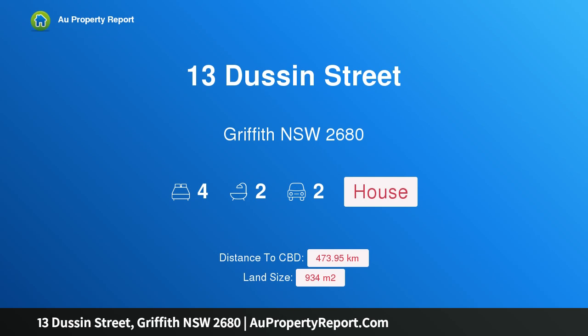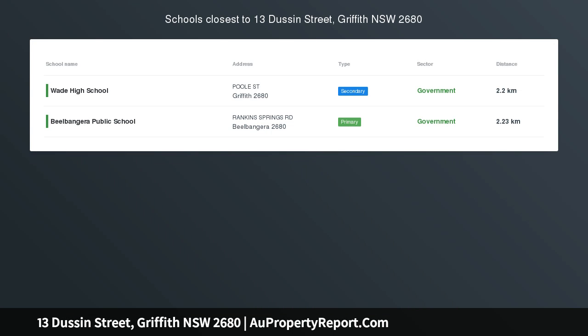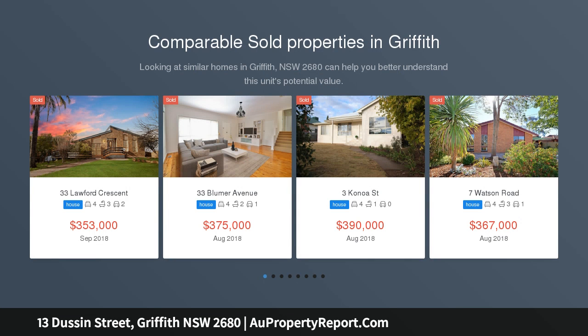Hi, I am glad to introduce property 13 Dusson Street, Griffith New South Wales 2680. Welcome home. This locally built home provides an ideal opportunity to secure a tremendous family home in sought after Kalina.